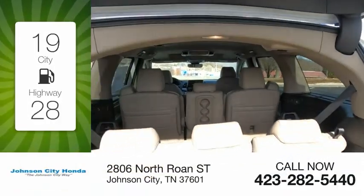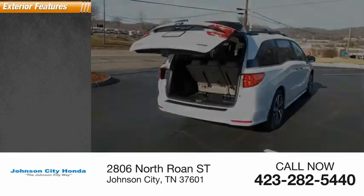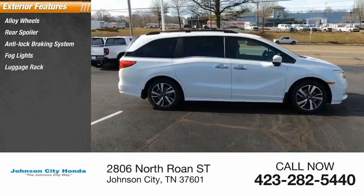Great fuel efficiency saves you money by requiring fewer trips to the gas station. Here are some of this vehicle's great options: alloy wheels, rear spoiler, anti-lock braking system, fog lights, luggage rack.